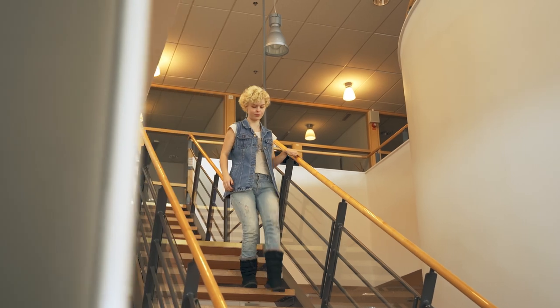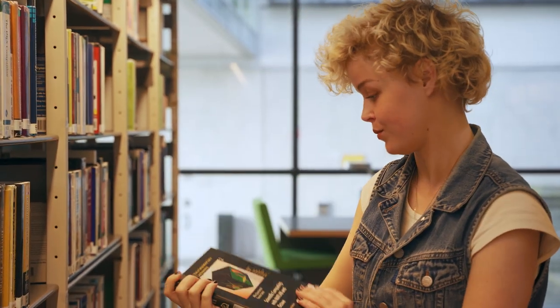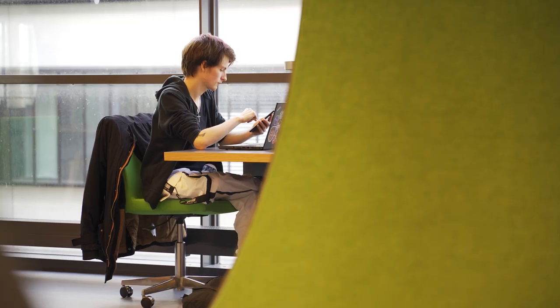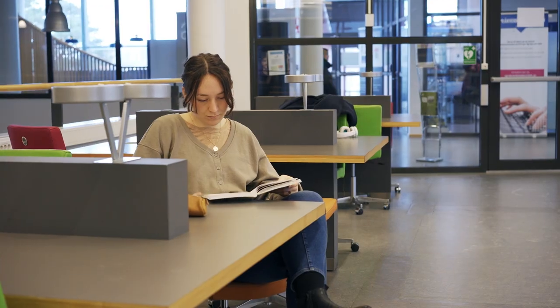The library is in the center of campus. The library staff will help you find articles, books or theses. They will also give you support when it comes to databases or electronic resources. The library offers well-equipped premises for studies and is a natural meeting point for students.